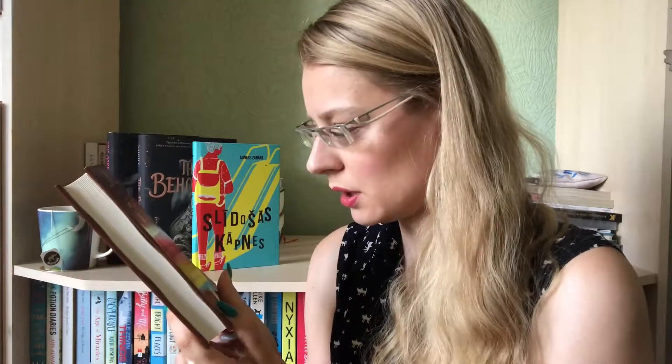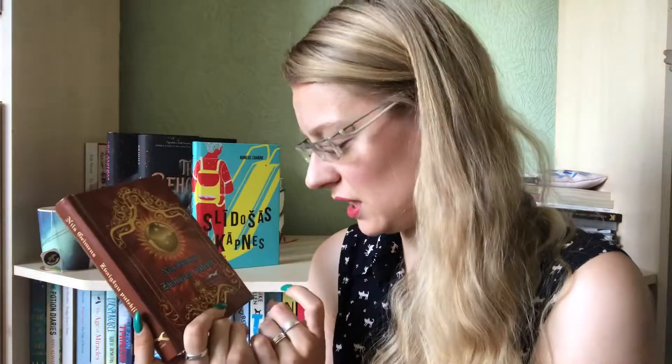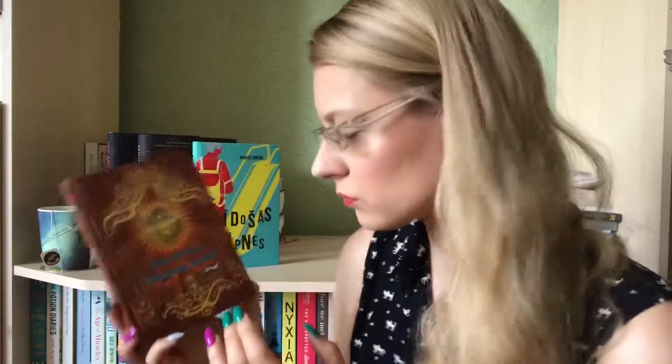I know there is a movie based on this book, and I think I've seen it a really long time ago but I don't really remember anything about it. I really hope to get to this one next month. I've seen people loving it and I've seen people hating it. I have read two books by Neil Gaiman — Neverwhere and Coraline. I didn't like Coraline, but I really liked Neverwhere, so let's hope I'll enjoy this one too.